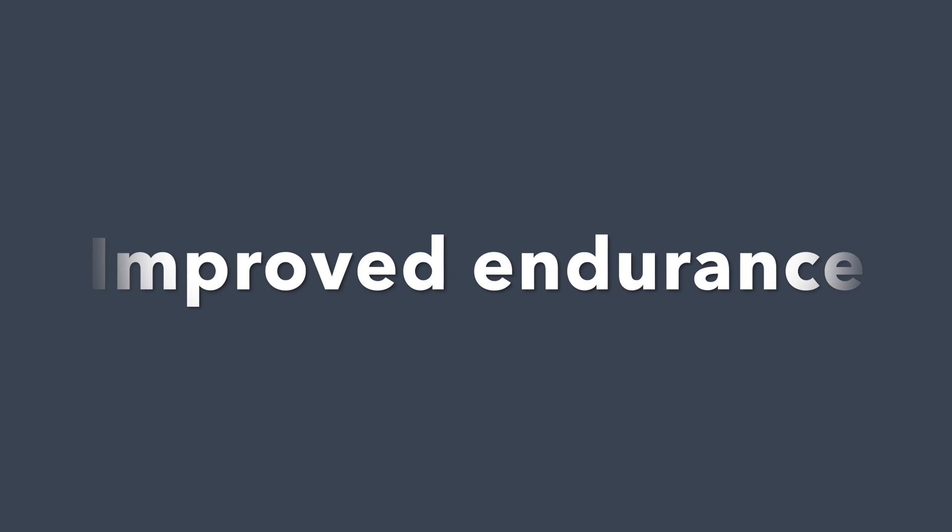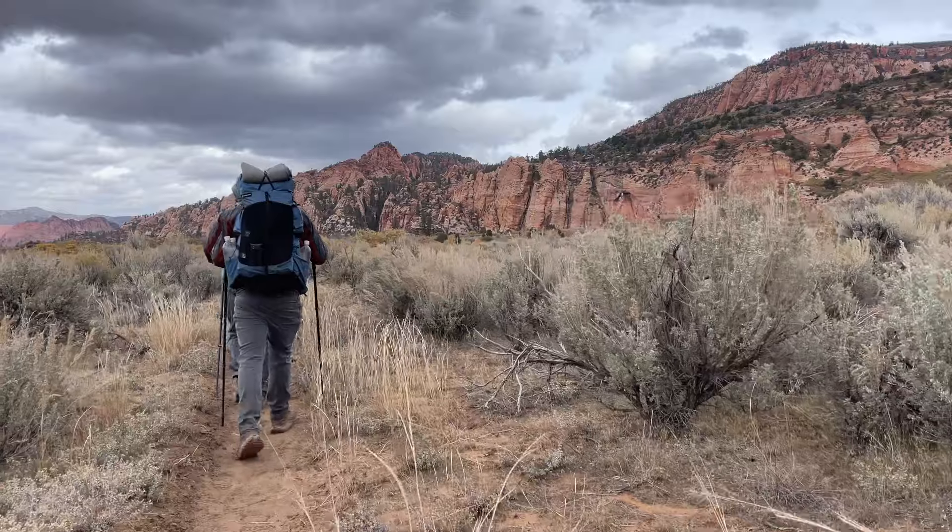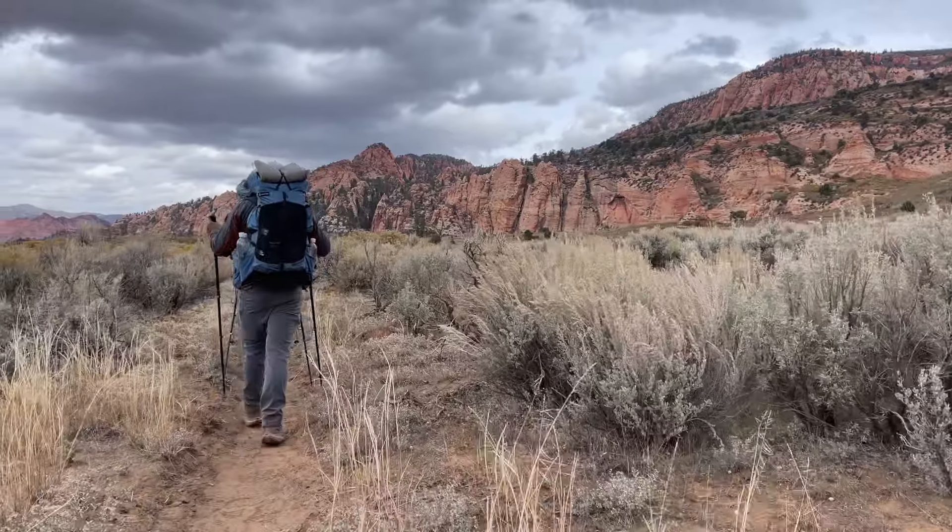Another pro is improved endurance. You might not be super aware of this when you're using them, but if you use them on one hike and then not on the next, you might notice it. It just helps conserve some energy. When using trekking poles, I find that I can be more in a hiking rhythm, which is great for energy conservation. It also takes a lot of pressure off your muscles — when going uphill, your quads are doing so much work, but with trekking poles, some of that effort is put on your upper body. You'll feel it in your back, arms, and shoulders. It's a great workout and takes so much strain off your quads.